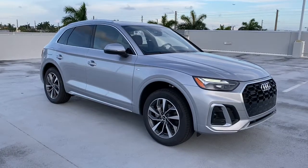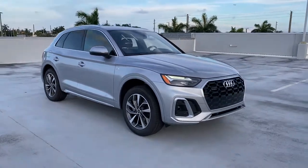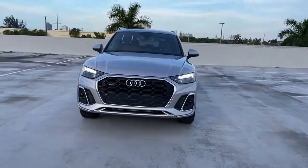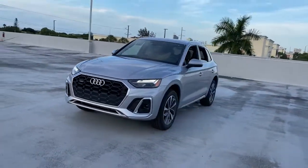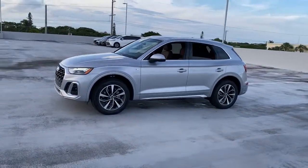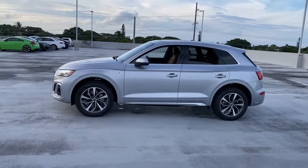Get acquainted with the 2022 Audi Q5. Get the features you need and the comfort and style you've been hoping for. This well-equipped vehicle is an excellent value and will help you make the most of every drive. All you need to do is relax and enjoy the ride.